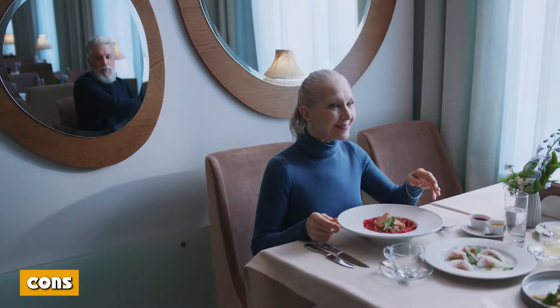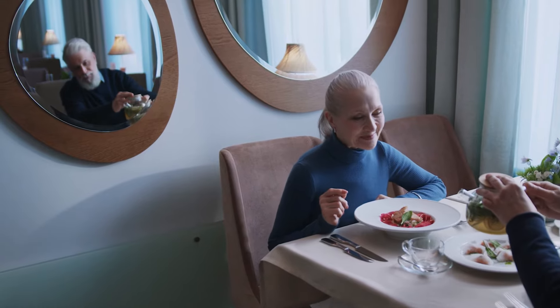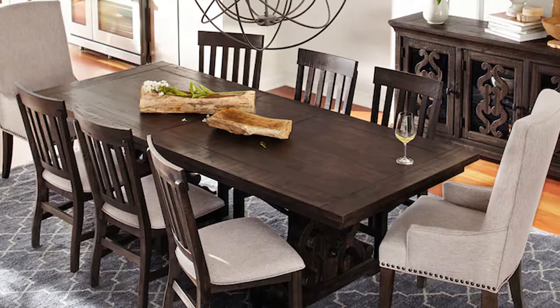Cons of rectangular dining tables: Rectangular tables tend to take up more room, so they are not ideal for smaller spaces, although they can accommodate more people. You can also lose the intimate feel and the ability to easily converse with everyone at the table.